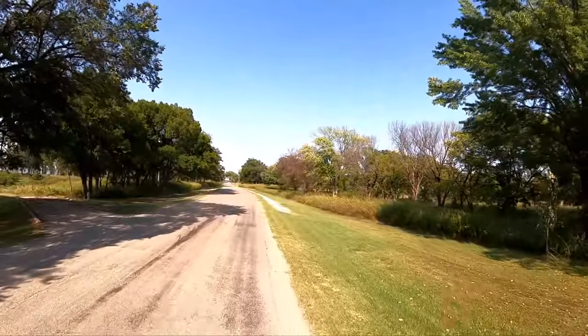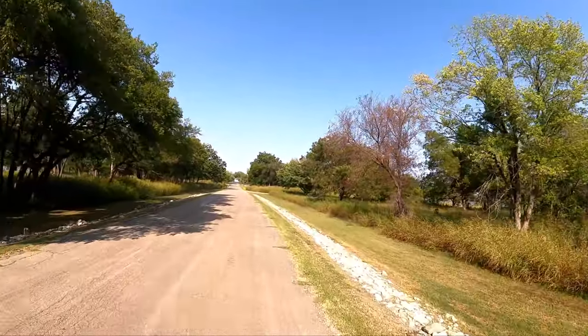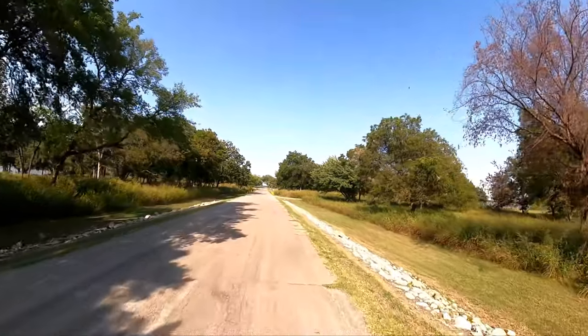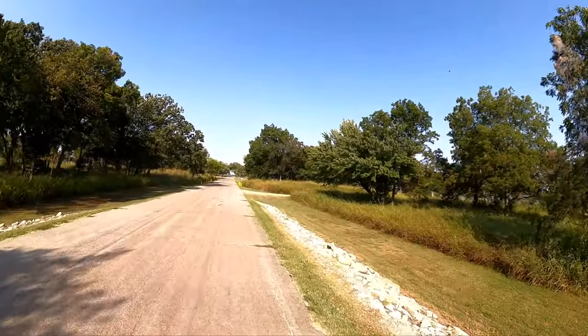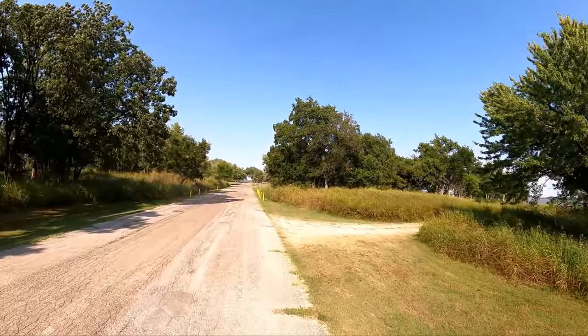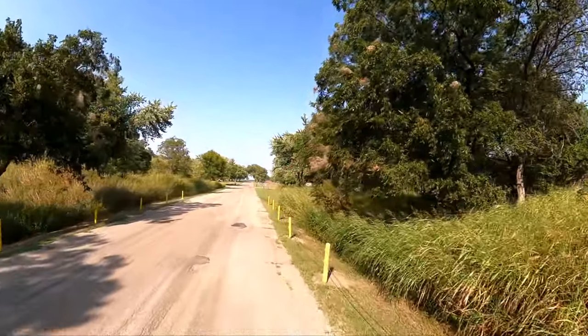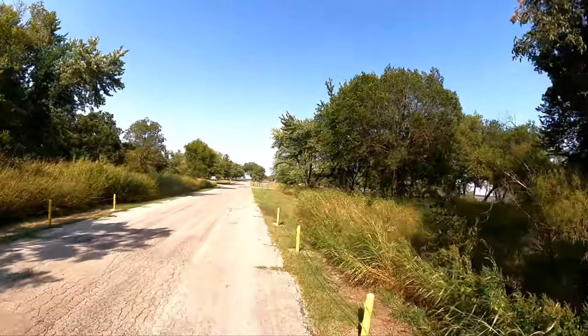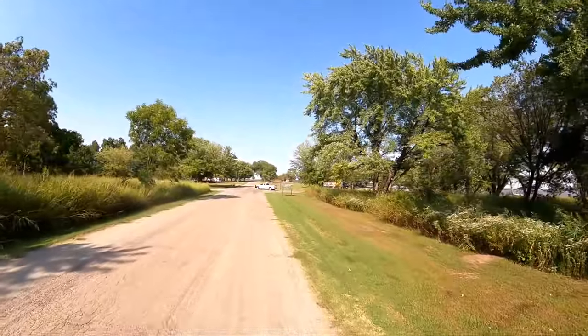Coon Lake is on the Arkansas River. And when we get down here to the boat ramp, you'll see that yes indeed, it does flood. At times, parts of the park will be closed off due to flooding. You can see the water gets real high.